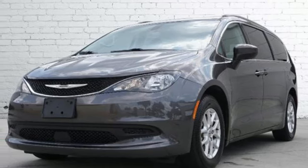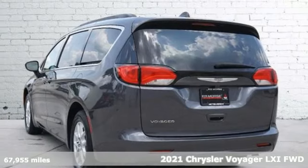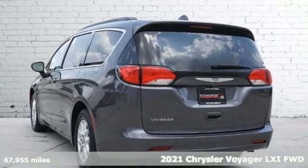It's a 2021 Chrysler Voyager. For the never-ending needs of your family, the Voyager is just what you need.